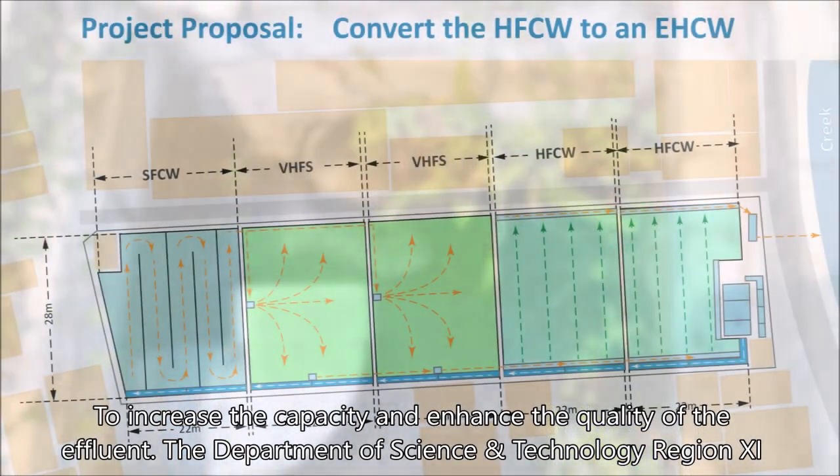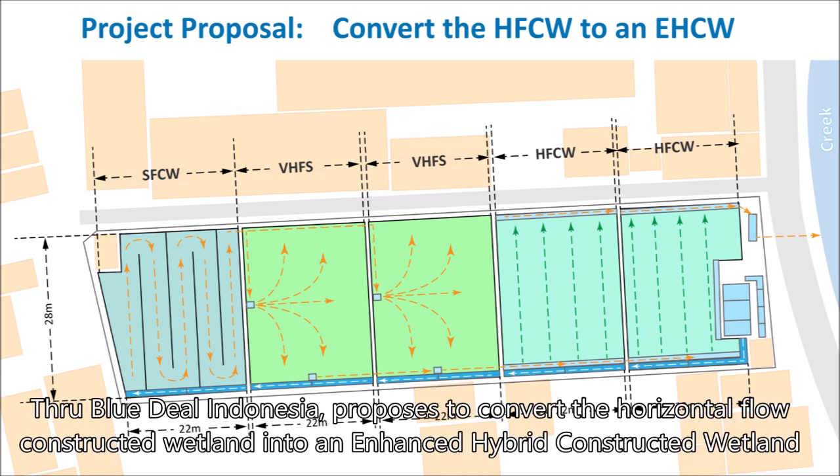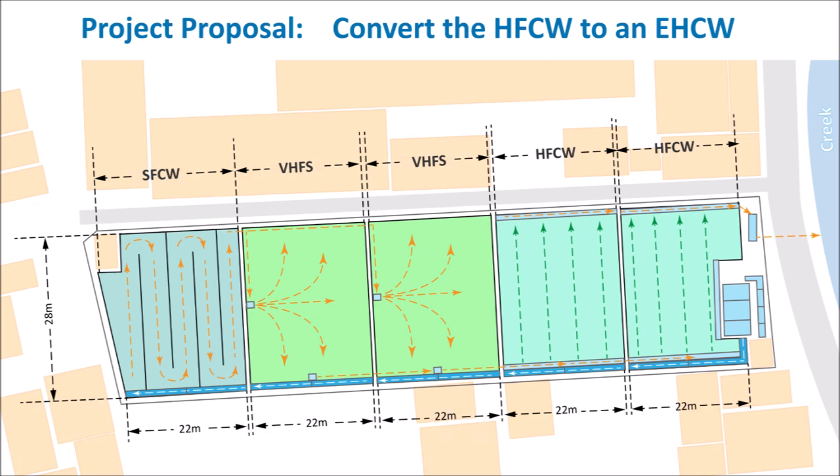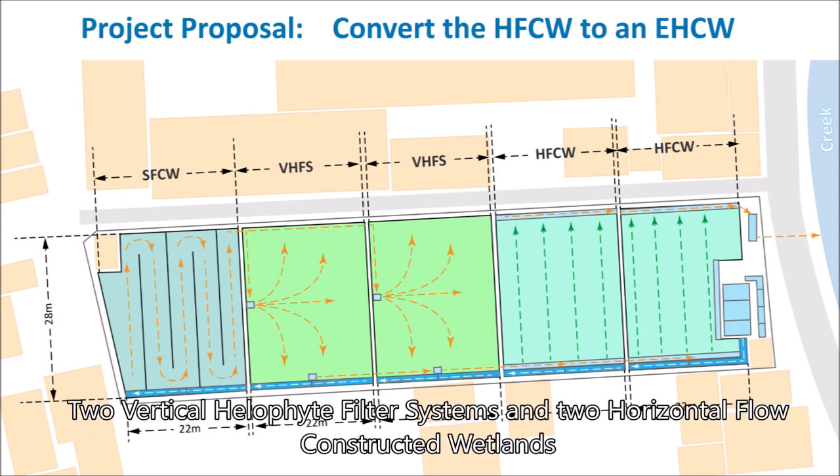To increase the capacity and enhance the quality of the effluent, DRC Region 11 through Blue Deal Indonesia proposes to convert the horizontal flow constructed wetland to an enhanced hybrid constructed wetland. This enhanced hybrid constructed wetland will consist of a surface flow constructed wetland, two vertical halophyte filter systems, and two horizontal flow constructed wetlands.